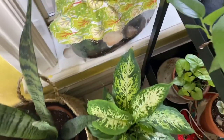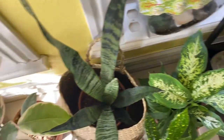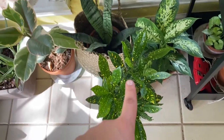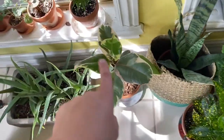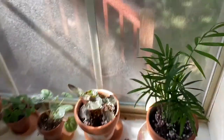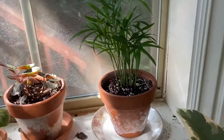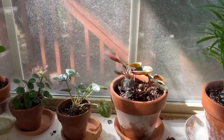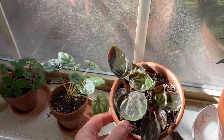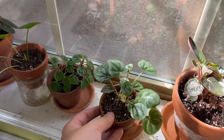I believe that's a Dieffenbachia or a Dumb Cane. Another Sansevieria — I guess my first Sansevieria I'm showing you. A Croton, a Tineke Rubber Plant — gosh, look at those gorgeous leaves. Aloe I got from my boyfriend as a Christmas gift, which I love. This pretty little Parlor Palm — I love the alliteration. A Peperomia that I don't know exactly what type, but look at that sunlight hitting her. I believe that is a Peperomia Frost.